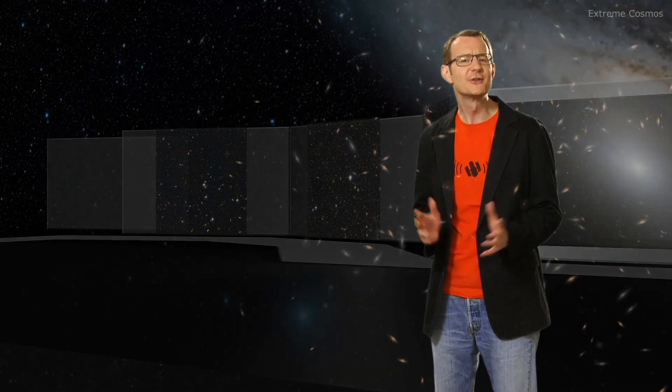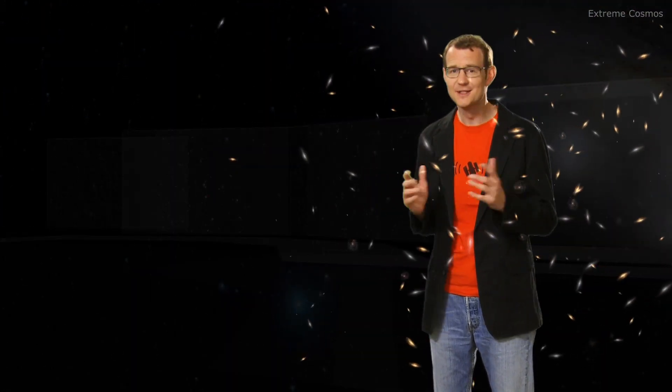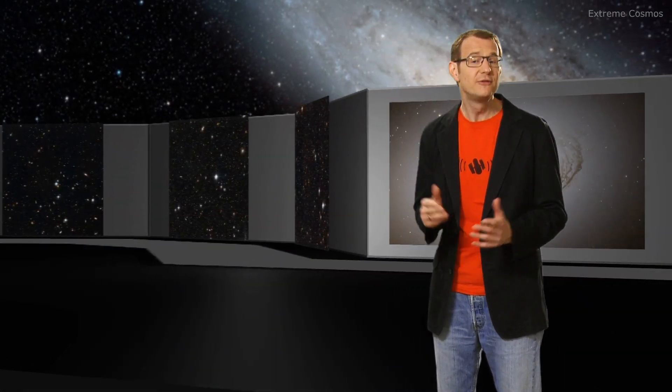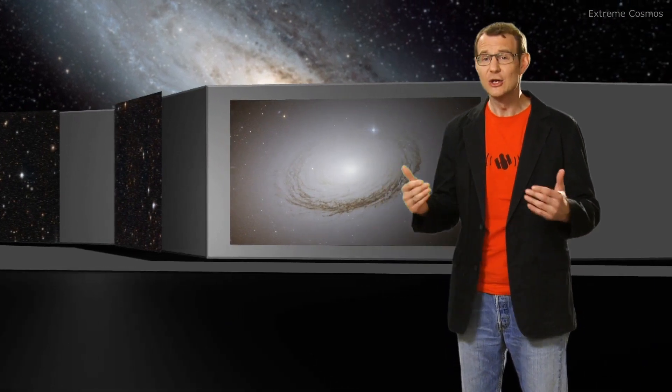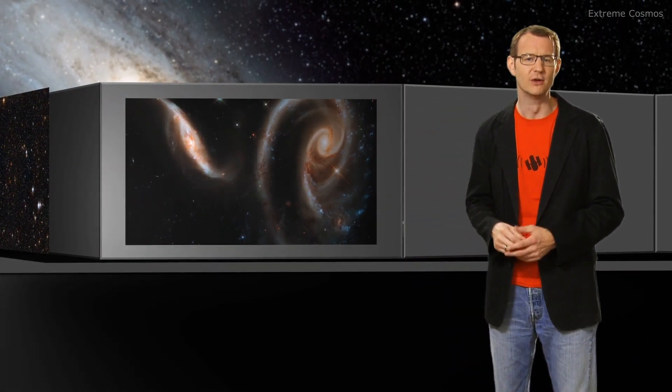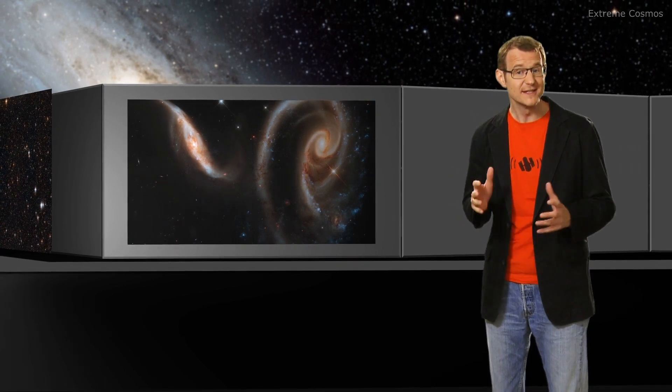Hello and welcome to another episode of the Hubblecast. Astronomers have observed millions and millions of galaxies across the night sky, but only a tiny fraction of them — only a few tens — are actually close enough to us so that we can distinguish the individual stars that they're made of. And that's what makes this small group of galaxies kind of special for us astronomers.